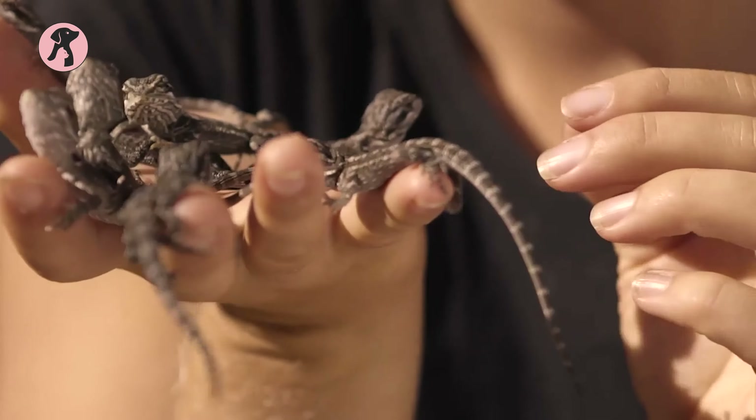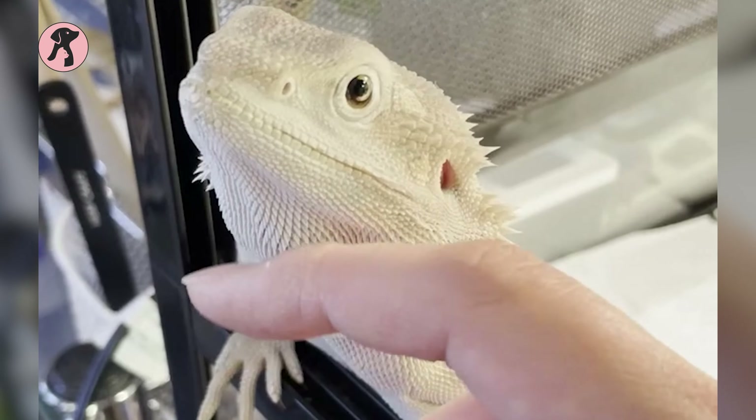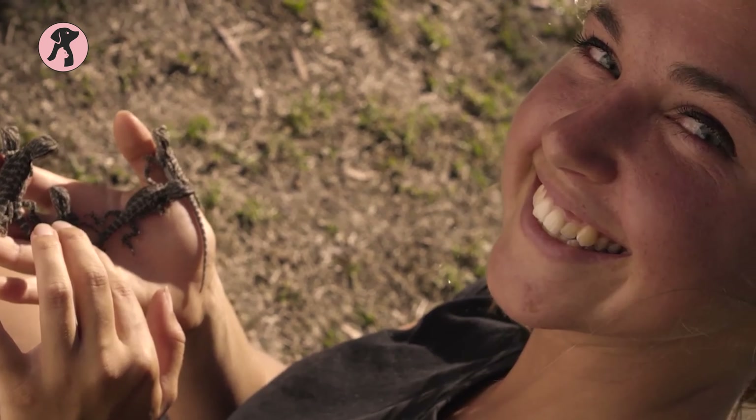Wondering how a bearded dragon will behave as a pet? Well, they are truly fun-loving pet lizards. Their unique personality makes them spend quality time with their owners. Once they make a strong bond with you, they will love to snuggle with you and sit on your shoulder. You will find them docile and enjoy being handled by you.